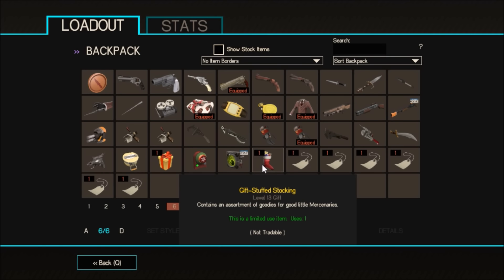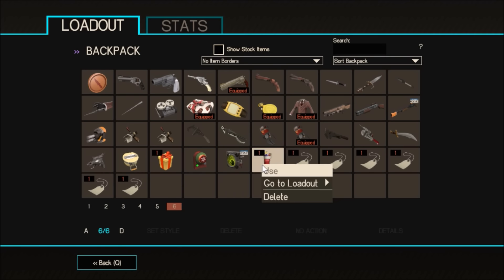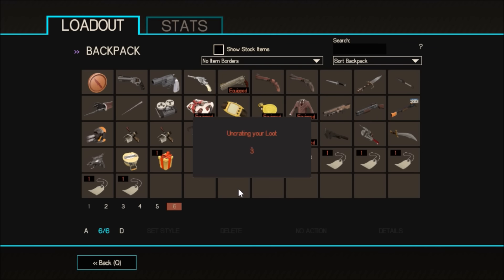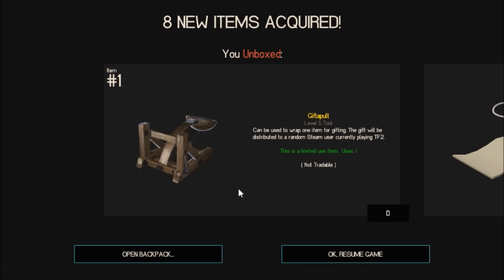It contains an assortment of goodies for good little mercenaries. So let's click use — make sure you want to use it, it has one use. 5, 4, 3, 2, 1 — I wonder what I'll get.